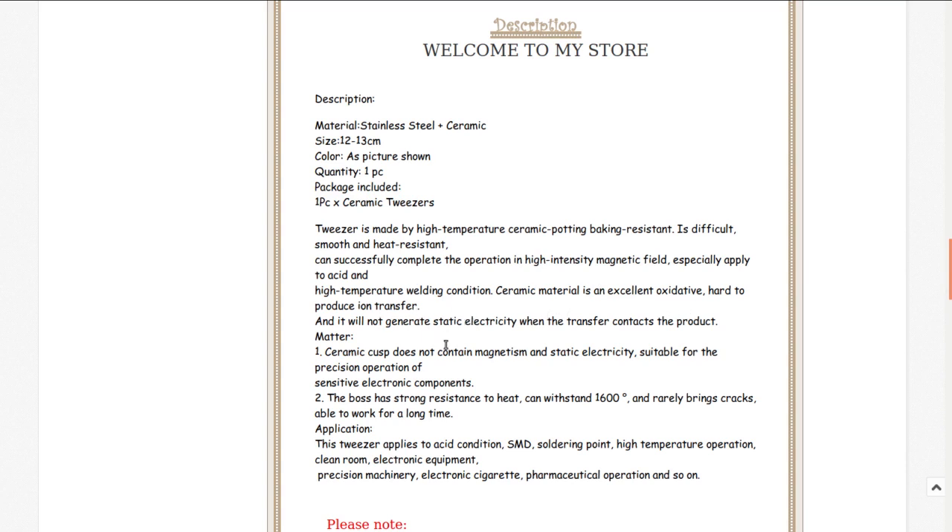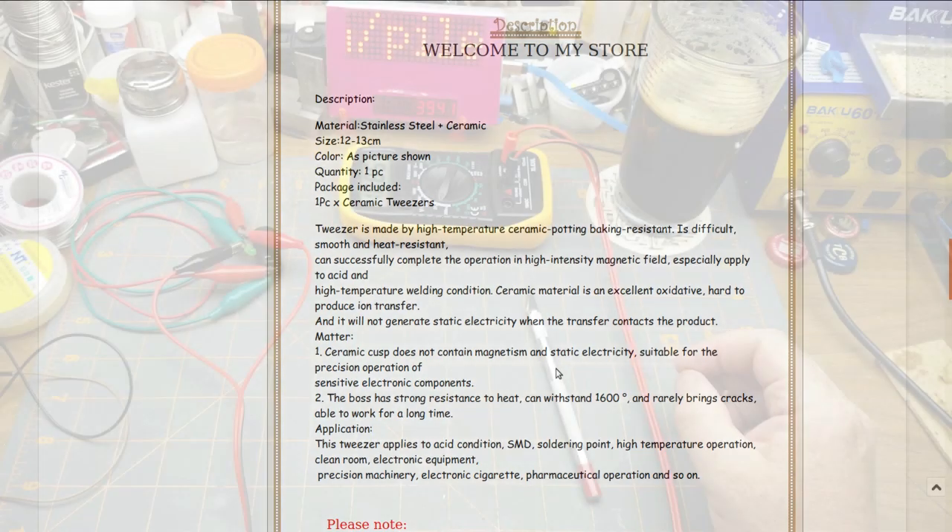It says heat resistance up to 1600 degrees - wow. That's why I bought them for soldering: they're not going to wick the heat away, the solder won't stick to them, they won't weld themselves in place, they're electrically insulative, and they won't melt like those plastic ones I bought previously.